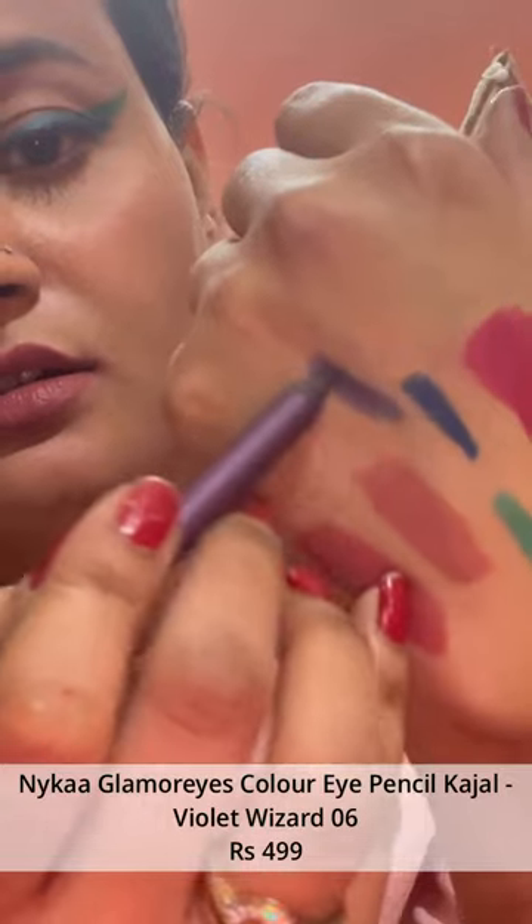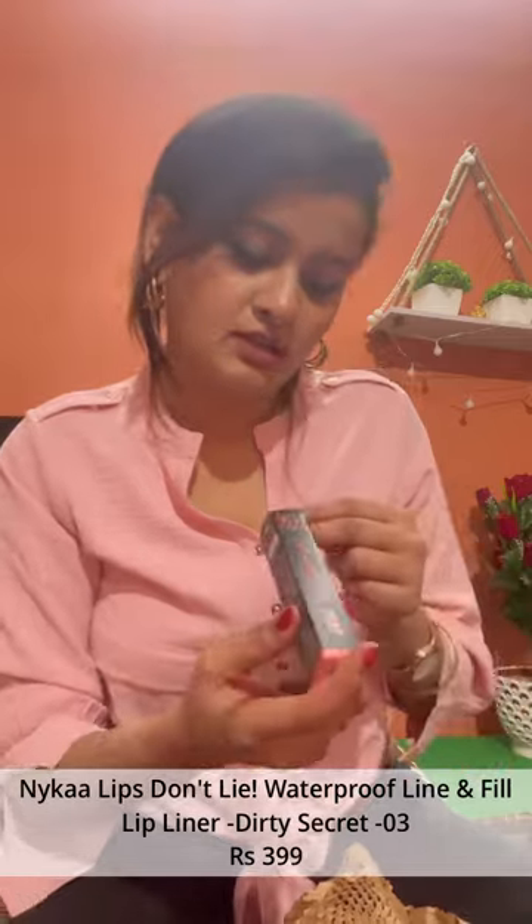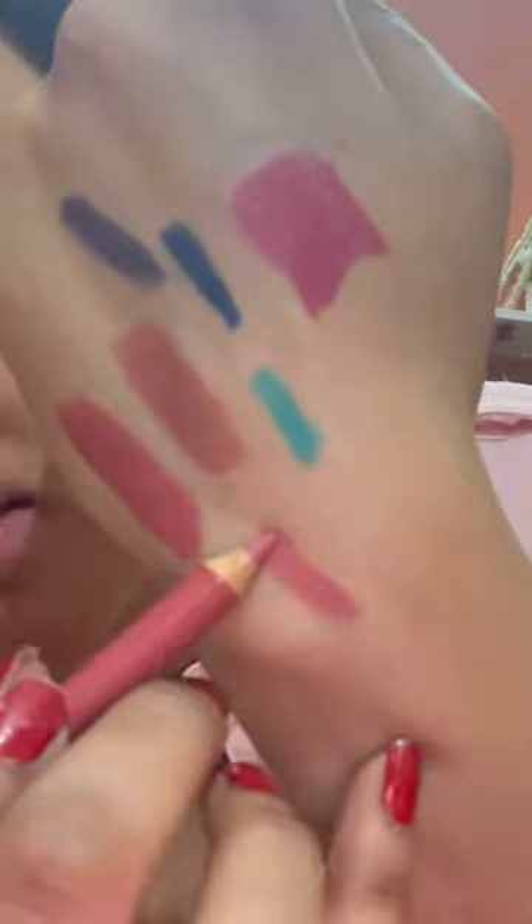Oh wow, this is beautiful — I'll just show you the shade. This is Nika, another eyeliner — purple liner. That was eyeliner; this is lip liner from Nika. This is in the shade Dirty Secret — Dirty Secret looks like this, it's a baby pink kind of shade. And this came free!